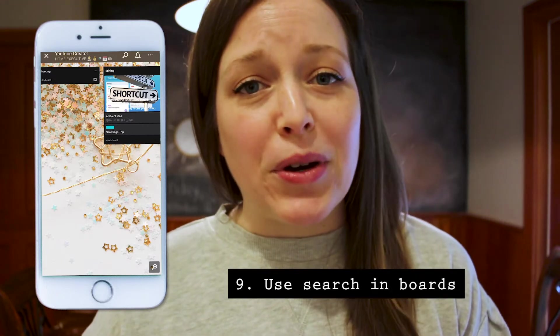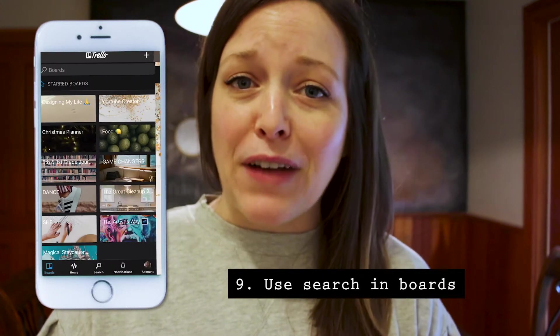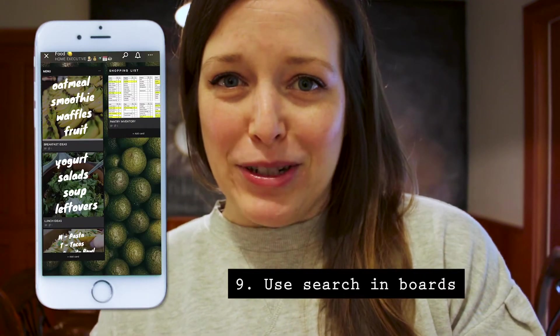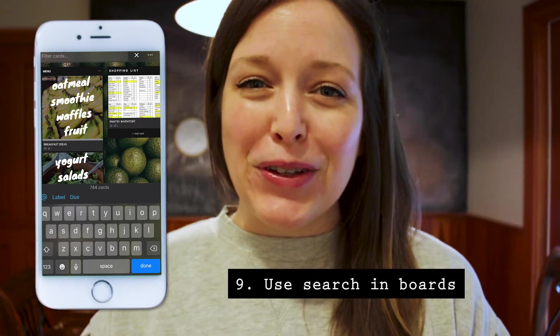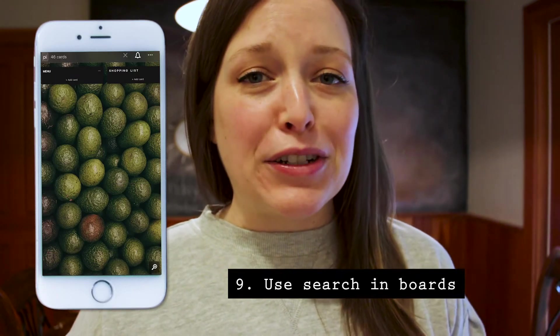You can use searching within boards. This is one I use most often for recipes. I have a food board where I keep all recipes I find online. For example, you can go into the food board and search for pizza, and all of my different pizza recipes found over the years will then be pulled up.